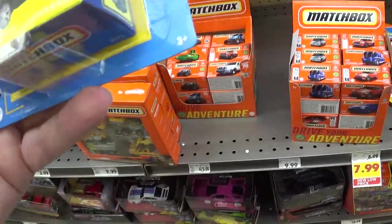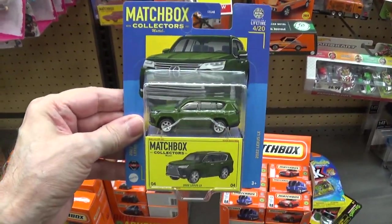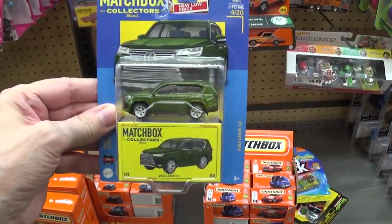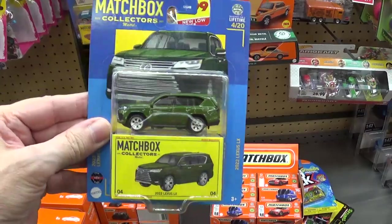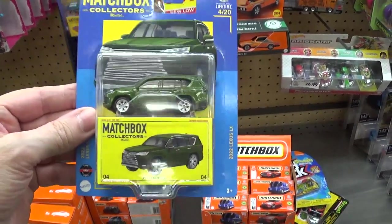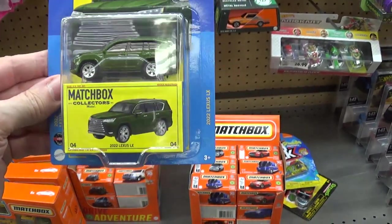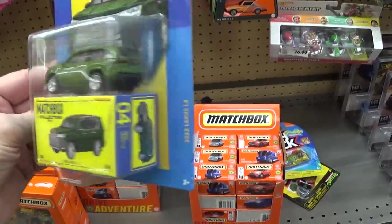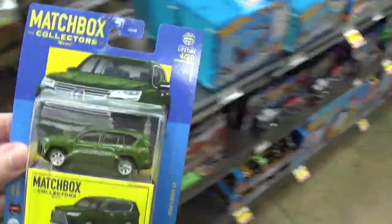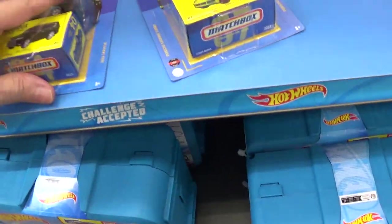And this one here — I passed this one up last time I was here because of that pea soup green color. Yeah, I'll buy this one. I can always pass it up a second time.